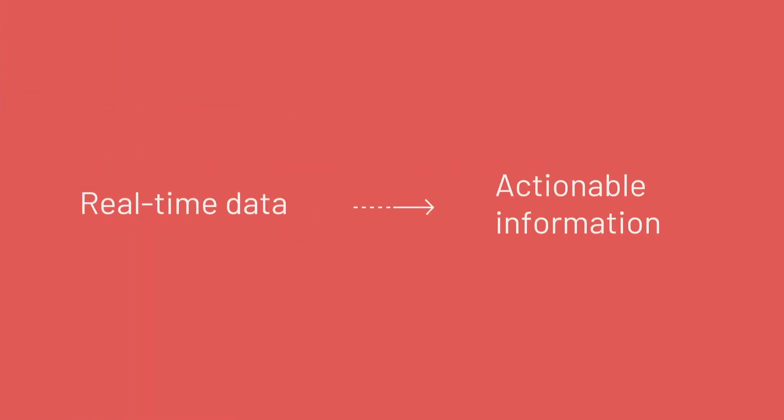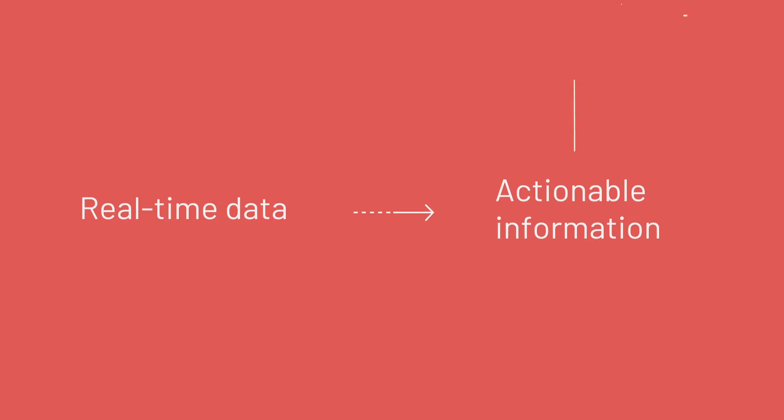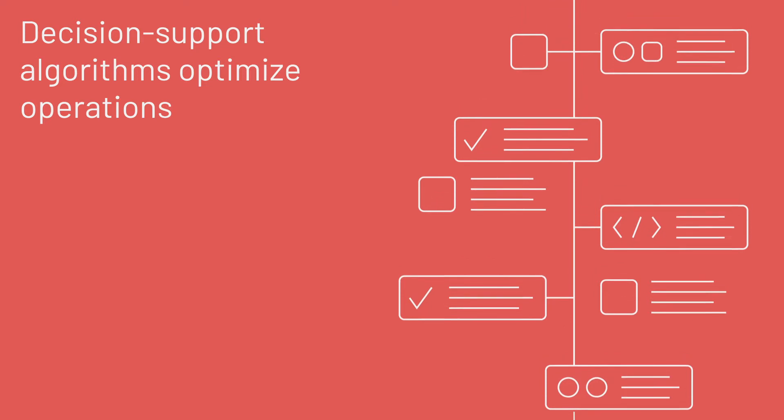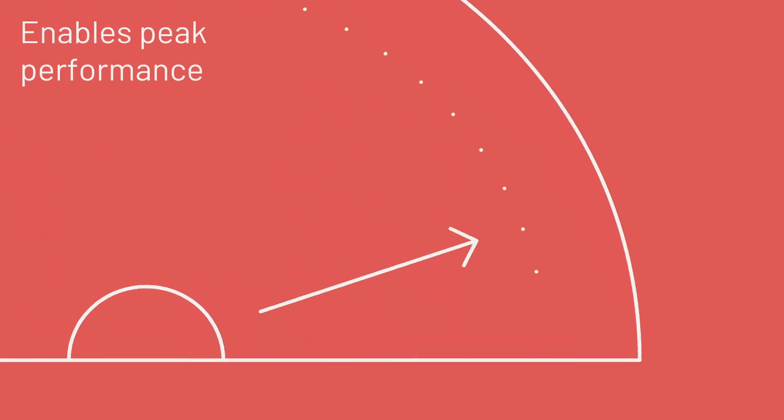Predictor's asset-centric information-based management platform transforms real-time data into actionable information and contains intelligent decision support algorithms that optimize asset and portfolio operations. Real-time data is transformed into actionable information that enables peak performance.